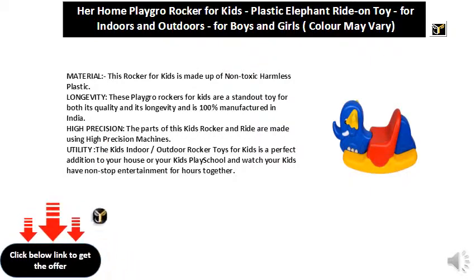High Precision: the parts of this kids rocker and ride are made using high precision machines. Utility: the kids indoor/outdoor rocker toys for kids is a perfect addition to your house or your kids' play school — watch your kids have non-stop entertainment for hours together.